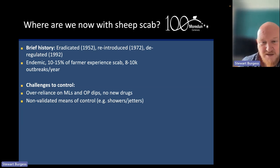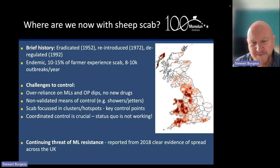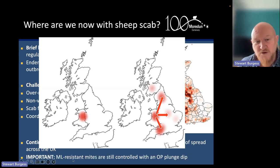Scab is endemic — 10 to 15 percent of farmers experience scab every year, with eight to ten thousand outbreaks. Challenges to control include over-reliance on just two drugs with no new drugs on the horizon, concerns around non-validated means of control such as delivery of organophosphates through showers and jetters — which have not been demonstrated to be efficacious and will likely contribute to resistance developing to organophosphates, which would be a disastrous situation. Coordination is absolutely critical, and ML resistance reported in 2018 has now spread to all parts of the UK, including Northern Ireland.